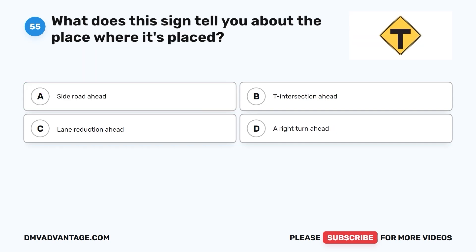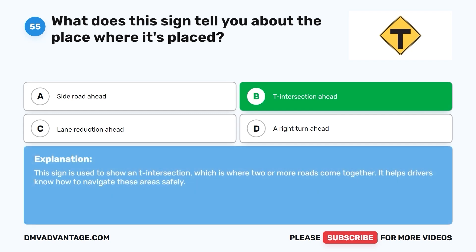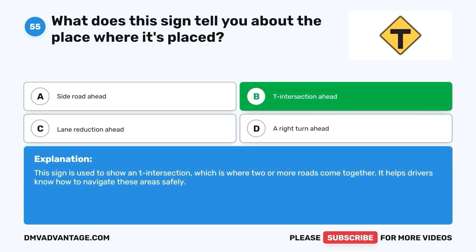Question 55: What does this sign tell you about the place where it's placed? A. Side road ahead. B. T intersection ahead. C. Lane reduction ahead. D. A right turn ahead. The correct answer is B. T intersection ahead. This sign is used to show a T intersection, which is where two or more roads come together. It helps drivers know how to navigate these areas safely.